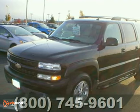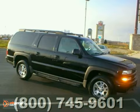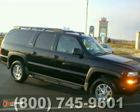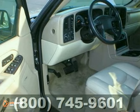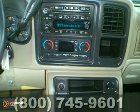It's a 2005 Chevrolet Suburban Z71. This vehicle features a 5.3 liter V8 engine and automatic transmission. Features include keyless entry, OnStar and satellite radio.